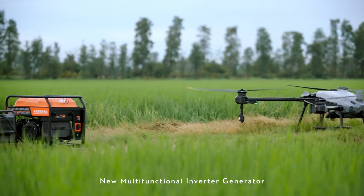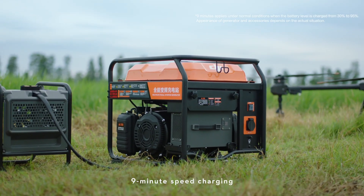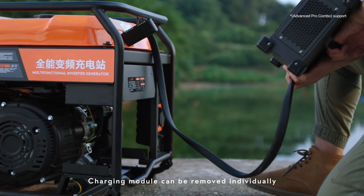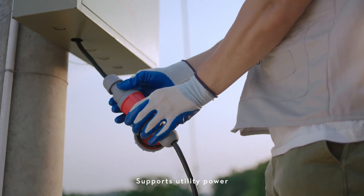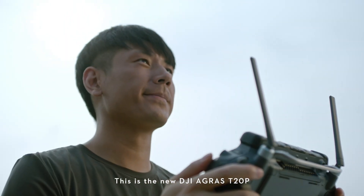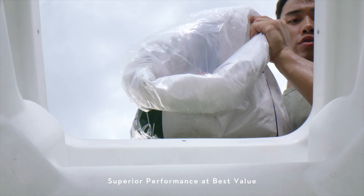New multifunctional inverter generator and T20 Pro intelligent flight battery enable nine-minute speed charging without waiting. The charging module can be removed individually and supports utility power, catering to various charging scenarios. This is the new DJI Agris T20 Pro — superior performance at best value.